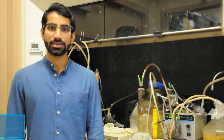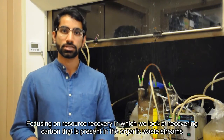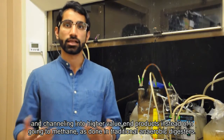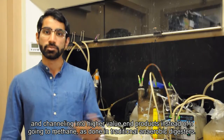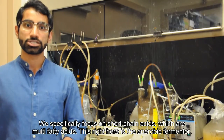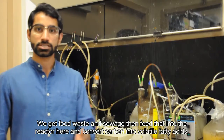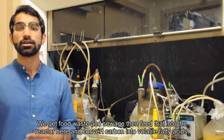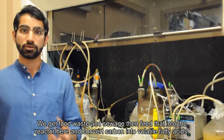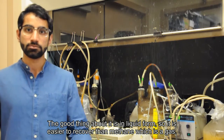I'm Shashrut, a PhD student here. The work we do is mostly focused on resource recovery — specifically recovering carbon present in organic waste streams and channeling it into higher-level carbon products instead of methane, as in traditional anaerobic digesters. We focus on short-chain acids called volatile fatty acids. This is the anaerobic fermenter — we feed food waste and sewage here, convert carbon into volatile fatty acids, which are in liquid form and much easier to recover than methane gas.